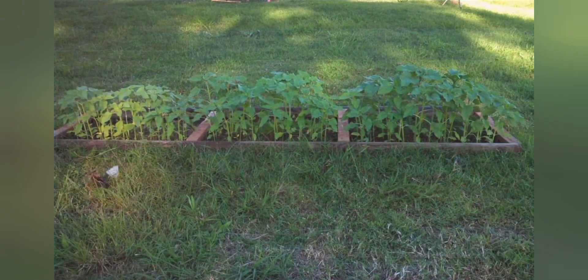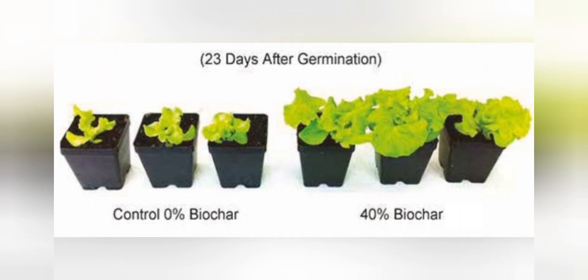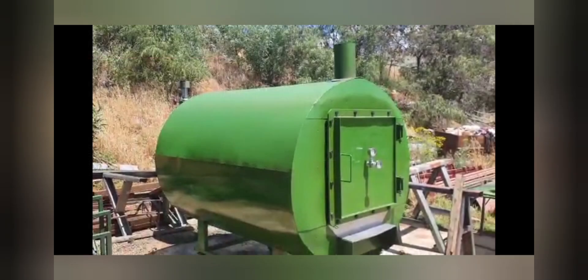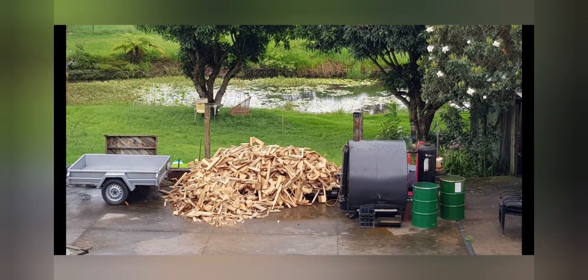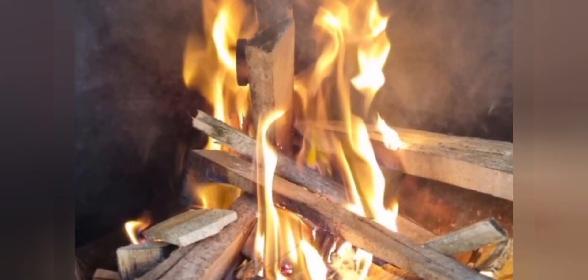Third: Soil Health and Fertility — the application of biochar and wood vinegar improves soil health by enhancing water retention, nutrient cycling, and microbial activity. This contributes to sustainable agriculture, increased crop yields, and reduced dependence on synthetic fertilizers and chemicals. Fourth: Local Economic Opportunities — Carbon Offset Zone's technology creates local economic opportunities by enabling on-site waste conversion, job creation in biomass sourcing and unit operation, and the production and marketing of biochar and wood vinegar. It promotes rural development and fosters economic prosperity in biomass-rich regions. Fifth: Resource Efficiency — by converting waste biomass into valuable products, Carbon Offset Zone's mobile pyrolysis technology maximizes resource utilization, reduces the need for fossil fuel-based inputs such as synthetic fertilizers, and promotes resource efficiency in agriculture and other industries.